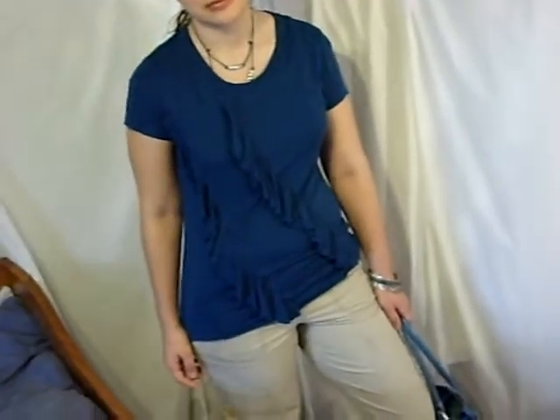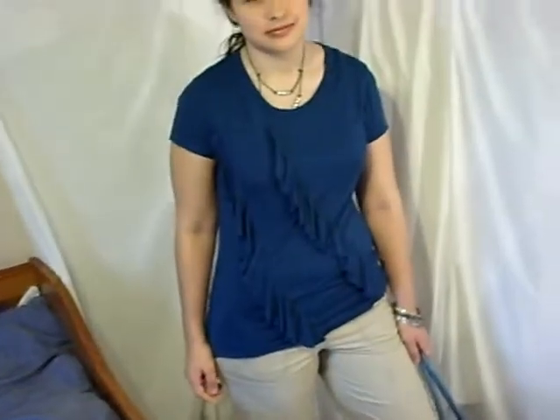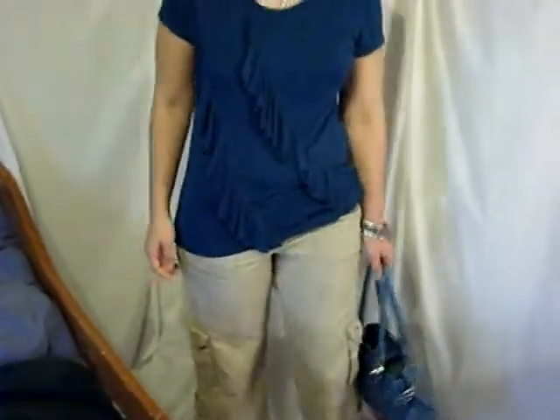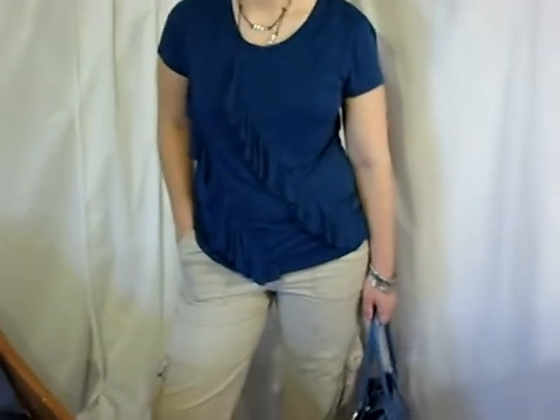Her top is a gift, actually — Simply Vera. I think it was about $15. It was a birthday present from Granny. We try to pull things from our closet just like we do with all the other looks, and she pulled this out of her closet. It's blue — Tara's signature color. It's actually a Vera Wang shirt, Simply Vera, which is like the Kohl's or Gordman's brand.